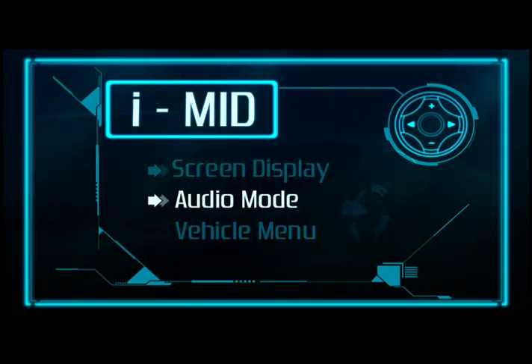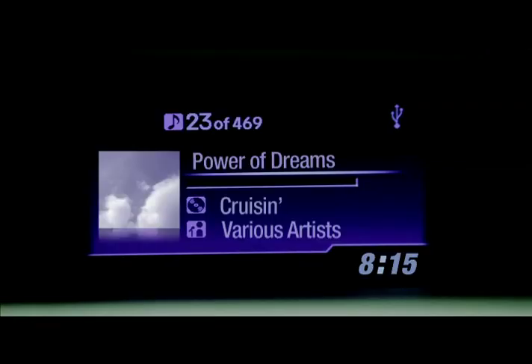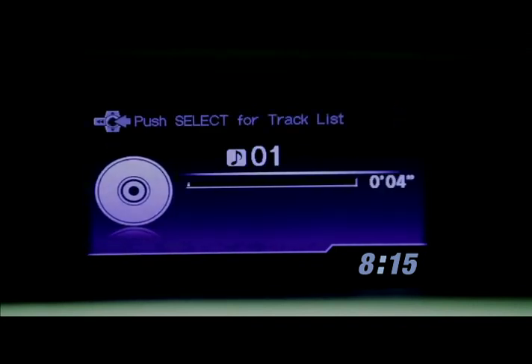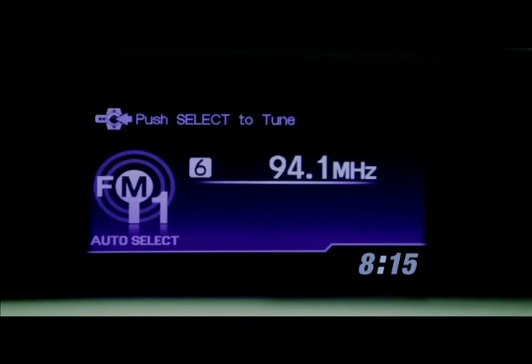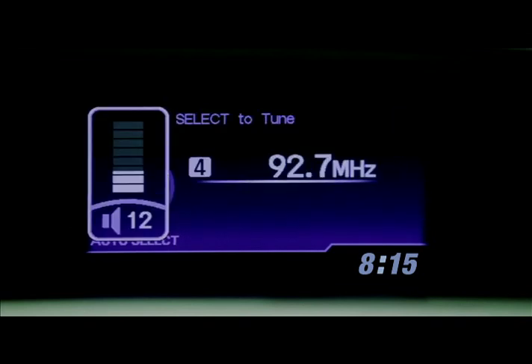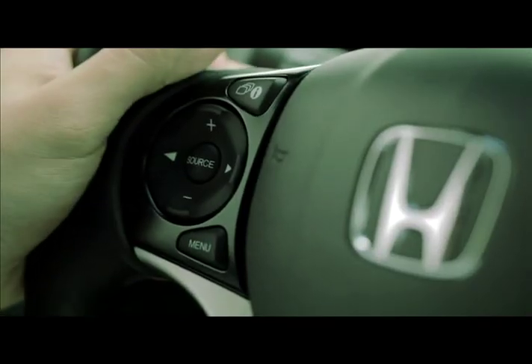In audio mode, the IMID displays the name of the song, the artist, the album, as well as the album jacket cover. You can choose from different audio modes — radio, CD, and other connectable sources. In audio mode, the radio stations can be preset to channels of your choice. The IMID also displays the volume level as you toggle it from the steering wheel.